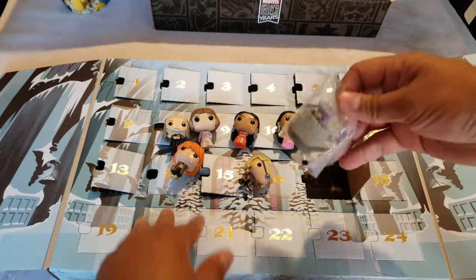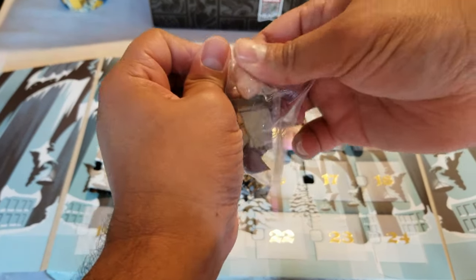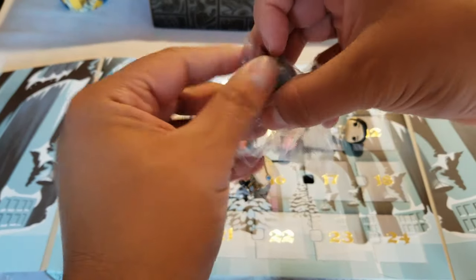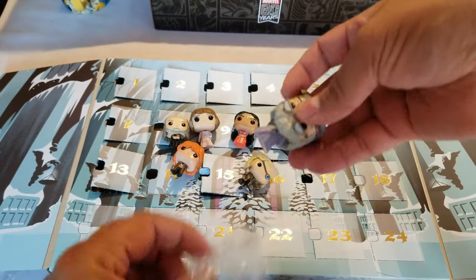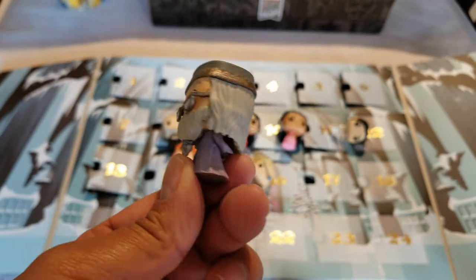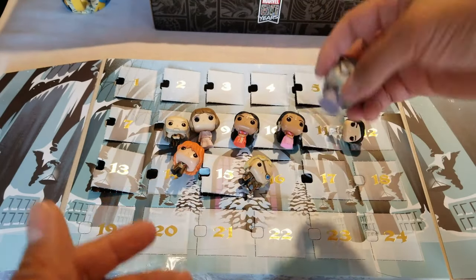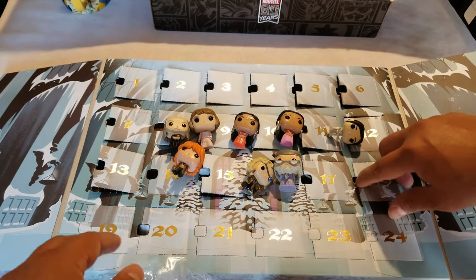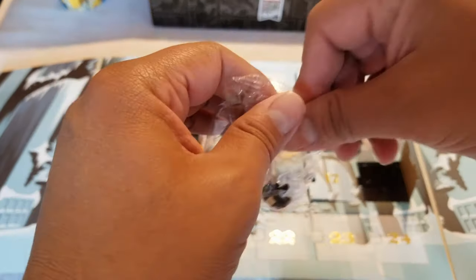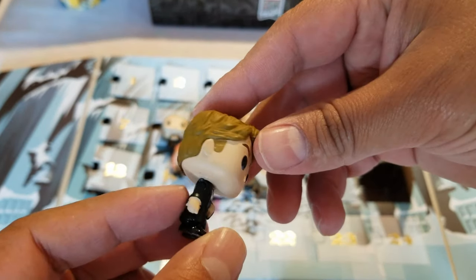Number 17 — that's Professor Dumbledore. I think this is from the first movie, by the looks of it. What do you guys think — is that the one from the first movie? It's another changed actress, due to the passing away of the first one. All right, who in the world is this? I have no clue.